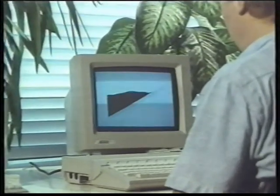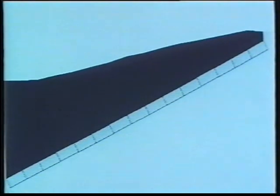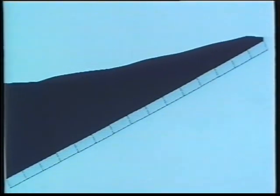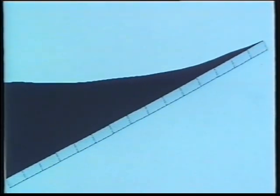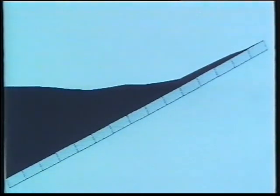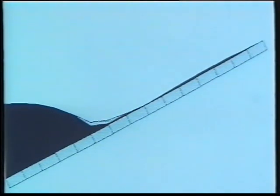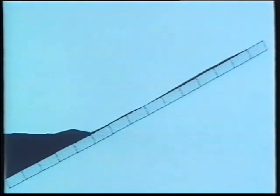The results of the computer model were compared with the outcome of the scale models. The computer model shows that during wave rundown, the wave pressure on the revetment, shown as black, becomes smaller and smaller. Near the point of maximum rundown, the uplift pressure, shown here as gray, is a bit higher than the pressure that corresponds with the weight of the blocks.